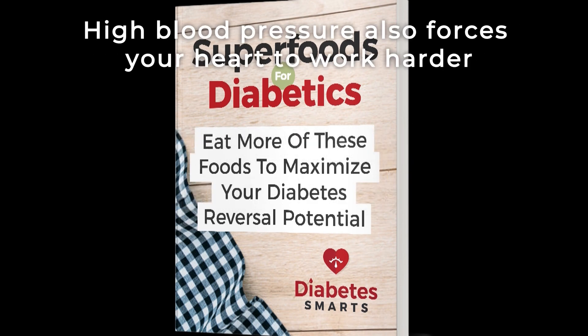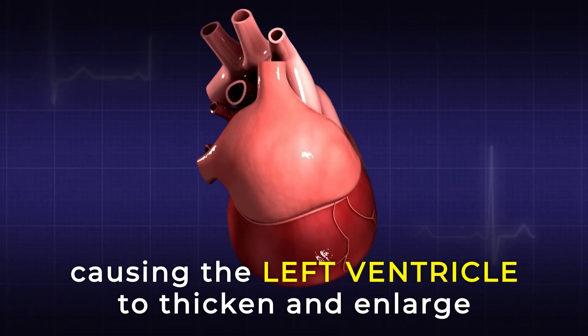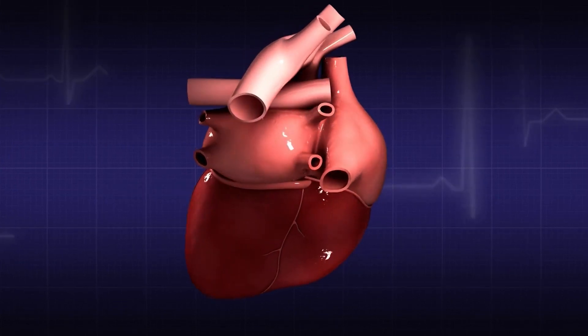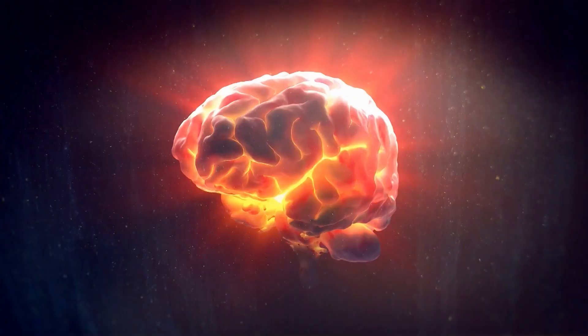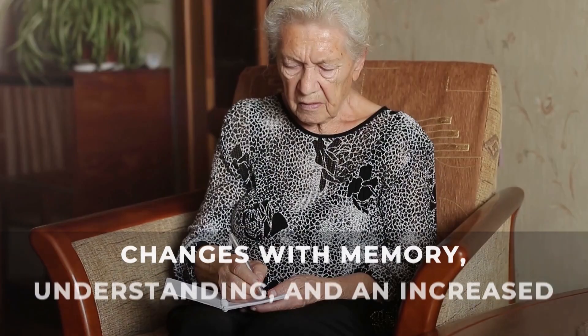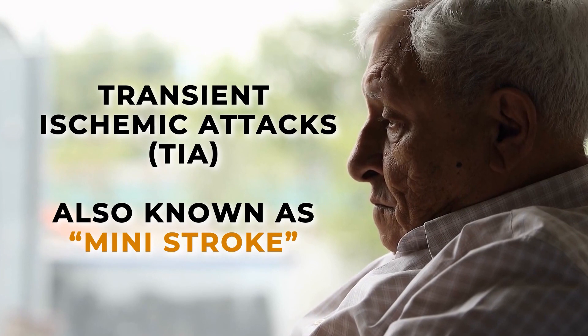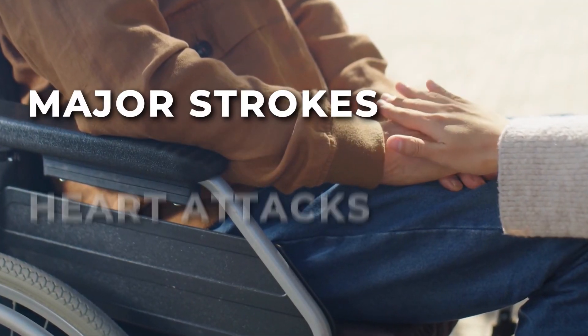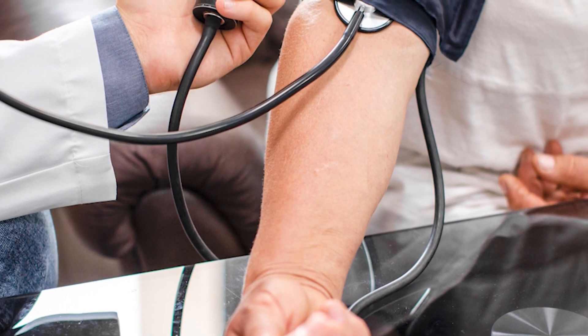Having high blood pressure also forces your heart to work harder, which may cause the left ventricle — the lower left heart chamber — to thicken and enlarge. It's not just your heart which may suffer; hypertension can also cause blood clots and other damage in arteries leading to your brain. Suffering from chronic high blood pressure can result in a host of deadly serious consequences, including vision loss, aneurysms, kidney damage, metabolic syndrome, changes with memory and understanding, an increased risk of dementia, transient ischemic attacks (mini-strokes), major strokes, heart attacks, and heart failure.